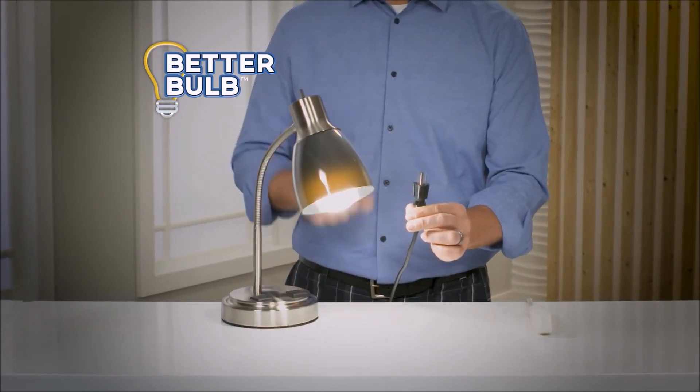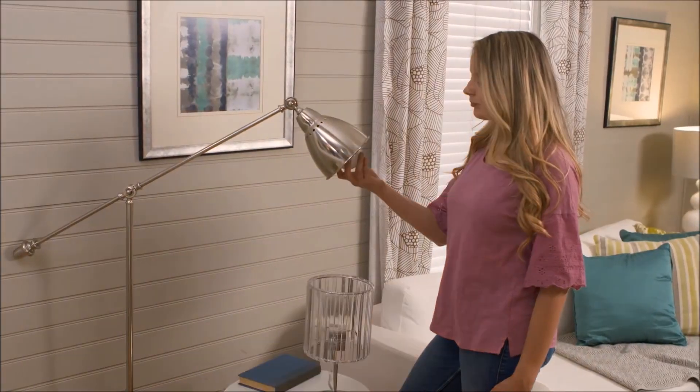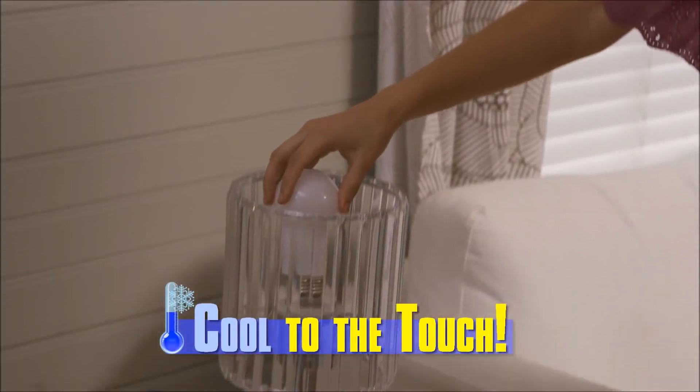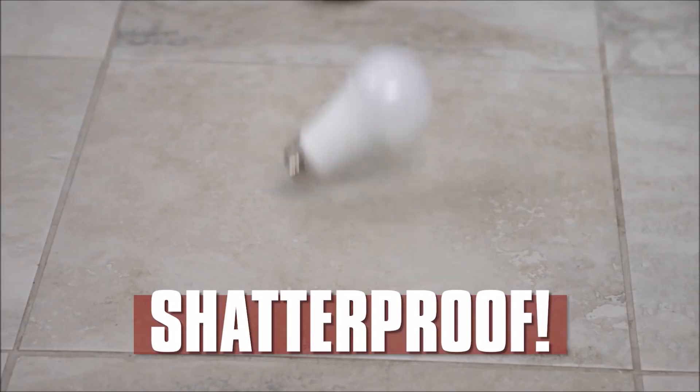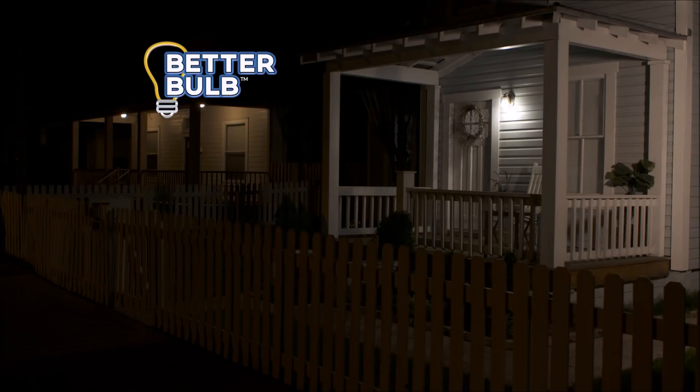Need more light? Switch it back on, all while it's still unplugged. Amazing! BetterBulb is cool to the touch, so easily move it from lamp to lamp. Plus, the durable design is shatterproof and weatherproof.